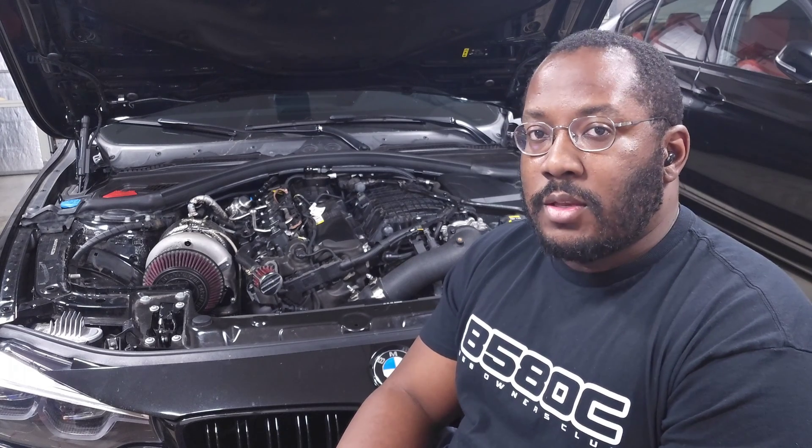We're back in the garage for another video, and today we're going to be talking about the B58 again. I wanted to make this video because I've seen a lot of conversations from people trying to understand the different versions of the B58 and what vehicle has which version — especially with my latest videos covering the new Gen 3 TU2 engine, and people trying to understand when that's going to come to their platform.